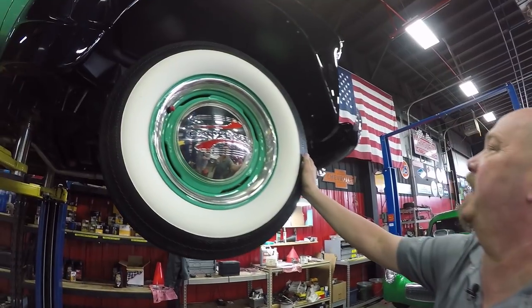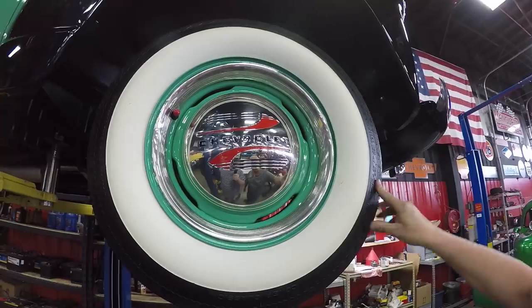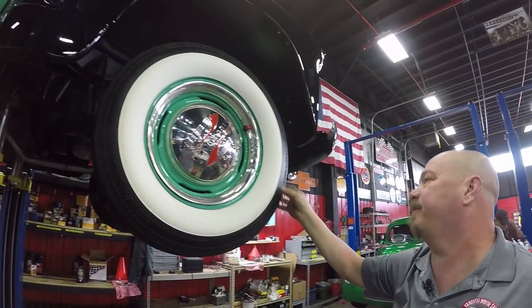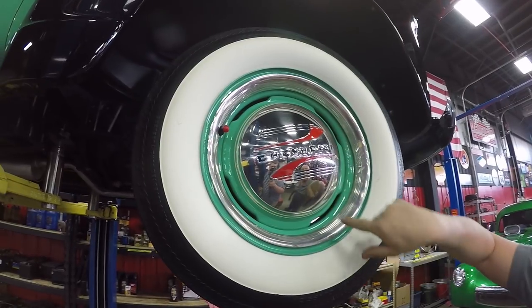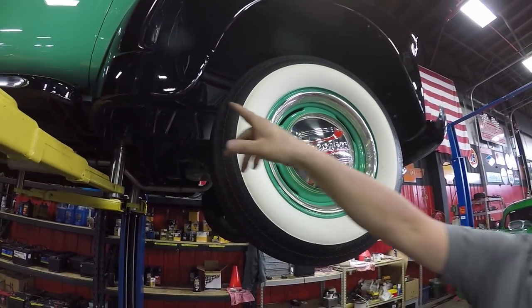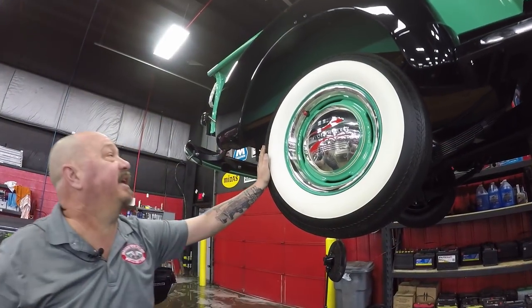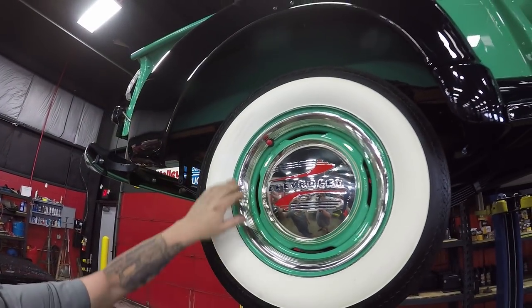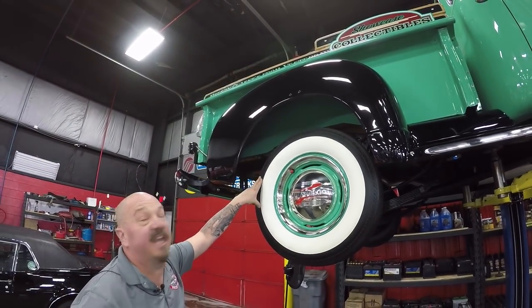Let's look at those wheels and tires. Great looking wide whites on this truck — these are Coker Classics, 7.8-15s. Great looking hubcap there, says Chevrolet. Trim ring looks good, paint work looks awesome. Look at the paint work on this truck — isn't it beautiful? Out back we got the same size tire, same good looking hubcaps, paint work, trim rings — everything looks great. The inner wheelhouses are all painted up nice. She is beautiful.